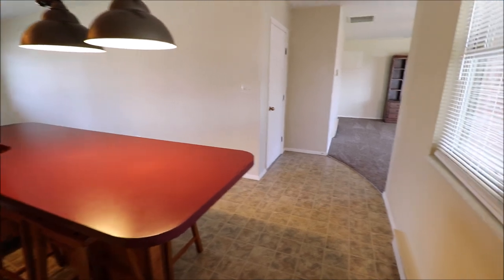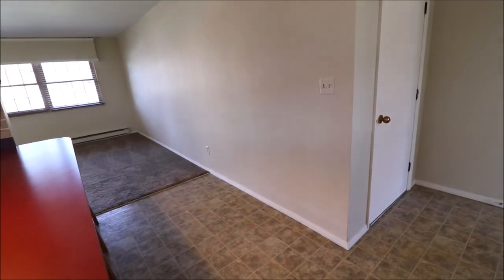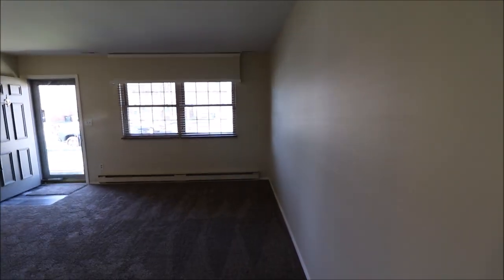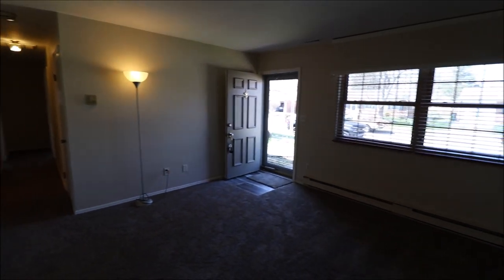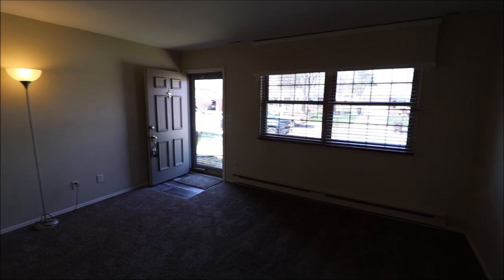So once again, 2259 Mississippi Drive, Xenia Ohio, 1,400 square feet, three beds, one and a half baths, two car attached garage, newer HVAC, windows, and furnace. I really appreciate you taking the time to walk through the house with me, and I hope you have a great day. Thanks.